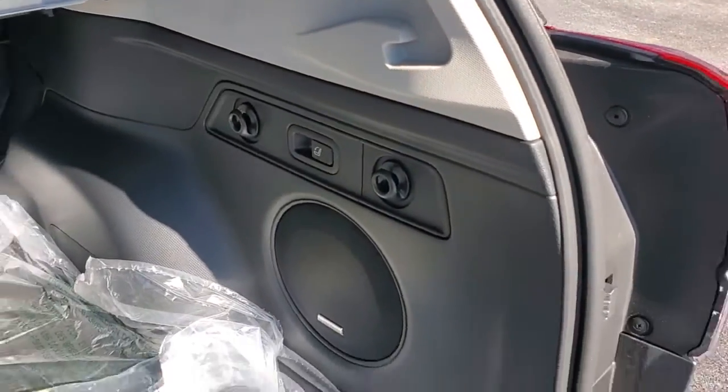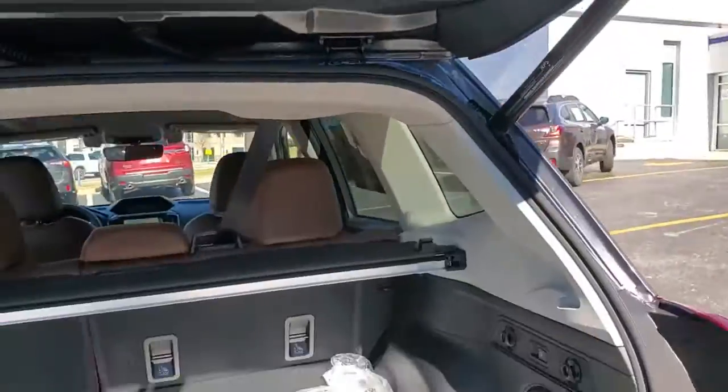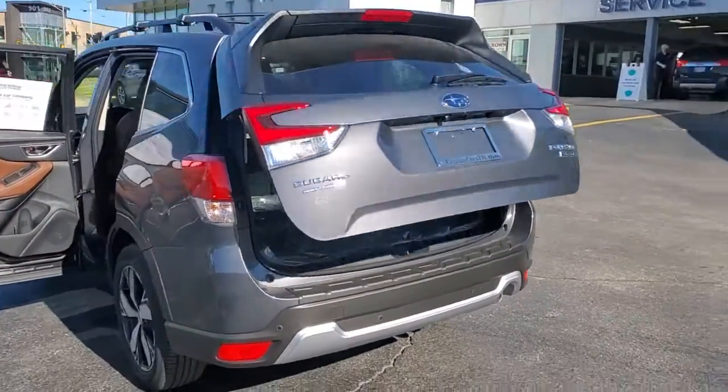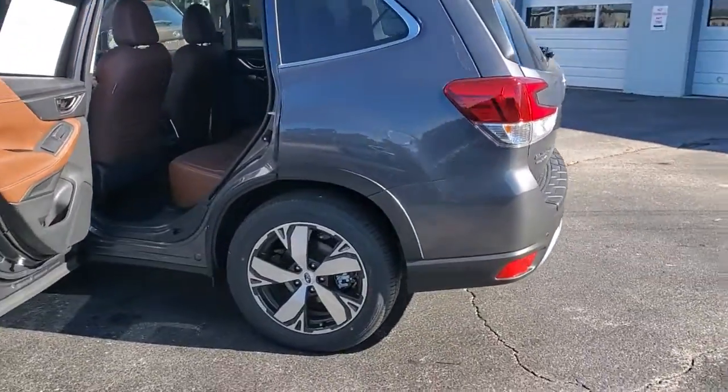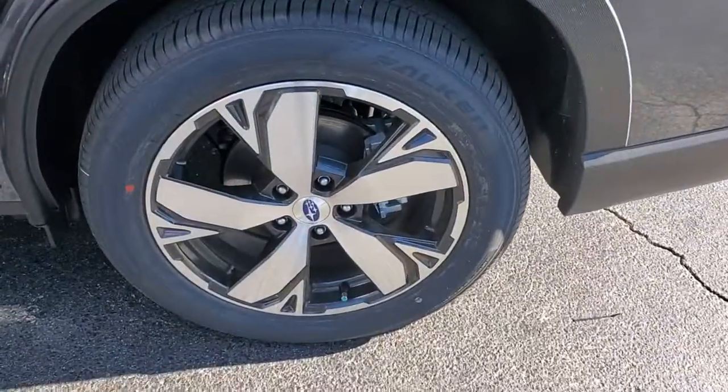These are just some of the great options this vehicle comes with: panoramic roof, keyless entry, all-wheel drive, sun/moonroof, navigation system, power liftgate, lane-keeping assist, remote engine start, adaptive cruise control, and keyless start.